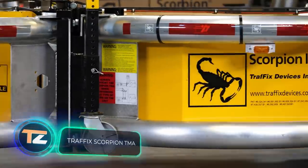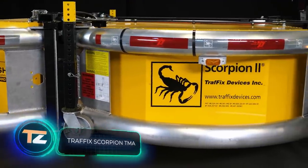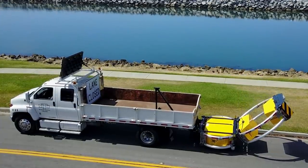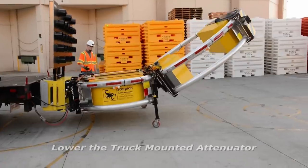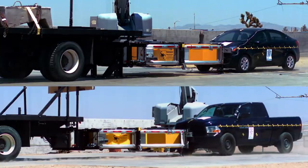Traffic Scorpion TMA: this invention can significantly improve the safety of all road users. It's a special device attached to the rear of a truck that acts as an airbag. It's deployed in front of a construction site on the road and primarily protects workers from drivers. The aluminum frame absorbs the impact of the collision, reducing the consequences for the driver.